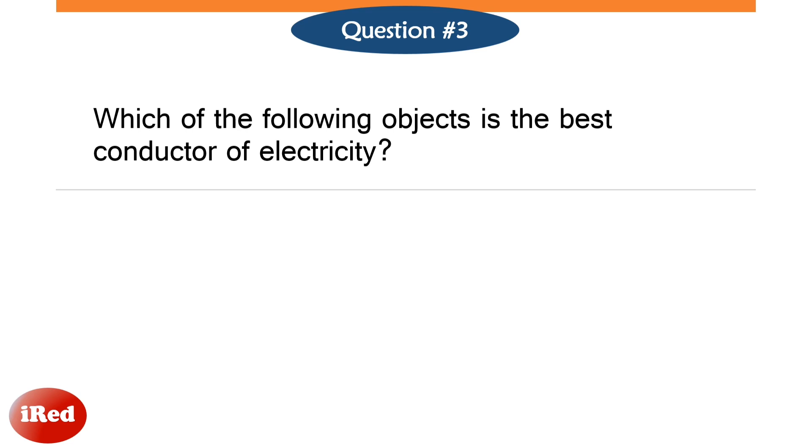Number 3. Which of the following objects is the best conductor of electricity?